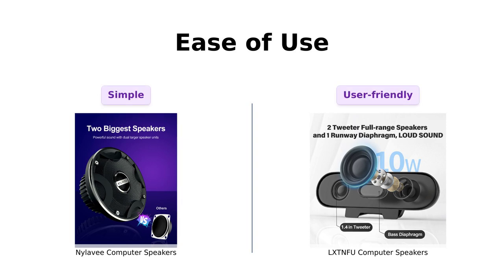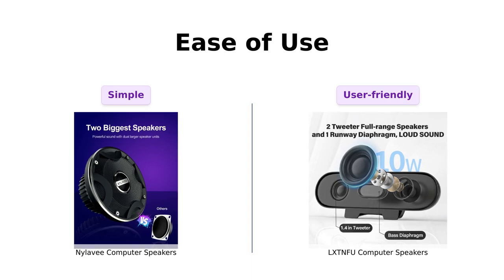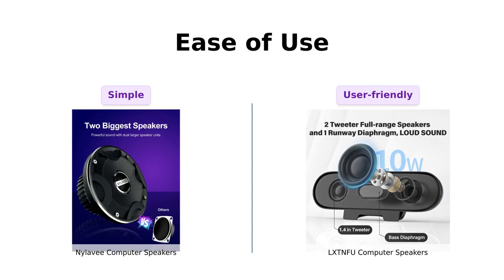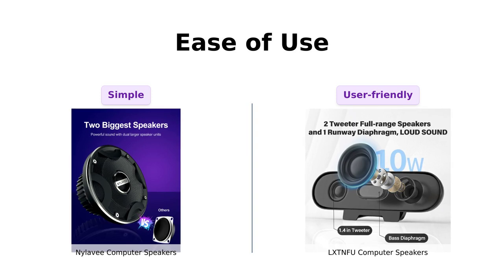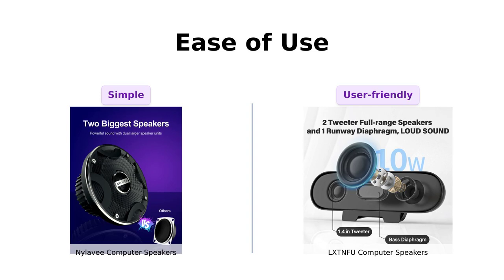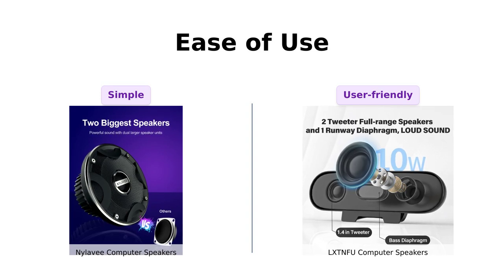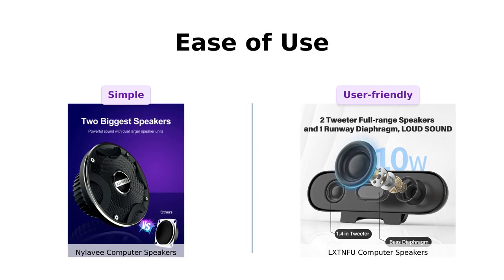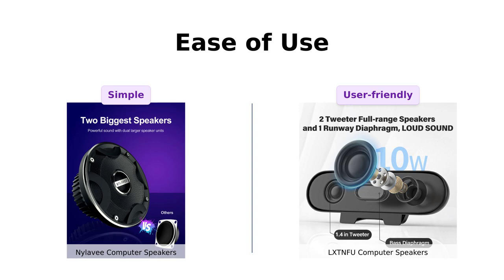Finally, let's discuss ease of use. The Nyla V features simple button controls that users find intuitive and easy to operate. Reviewers appreciate the straightforward functionality. The LXTNFU also has manual volume buttons, making it user-friendly, but some users found it could slip down due to its weight. So if your cat decides to become a rock star during your meeting, just hit that mute button and save yourself from embarrassment.